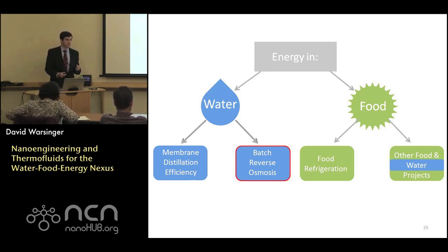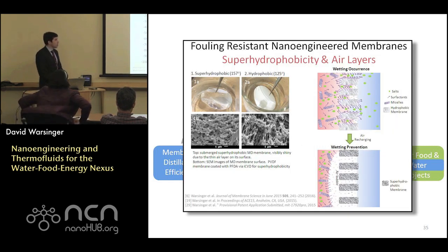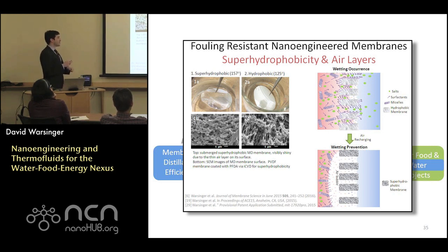Question: for the hydrophobic and superhydrophobic results shown, were comparisons made at the same temperature? Yes — it was 50 degrees Celsius for all those trials. The 157 versus 125 degrees shown are wetting angles — contact angles for the two membranes — not temperature. The trials were run at 50 degrees Celsius. Once you're getting above 100 degrees Celsius for these systems, you need to operate at high pressure with pressure vessels, so these systems are often not run at those high temperatures.